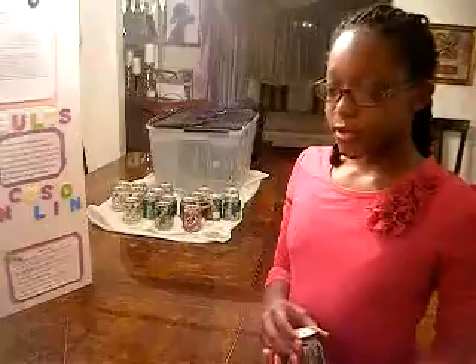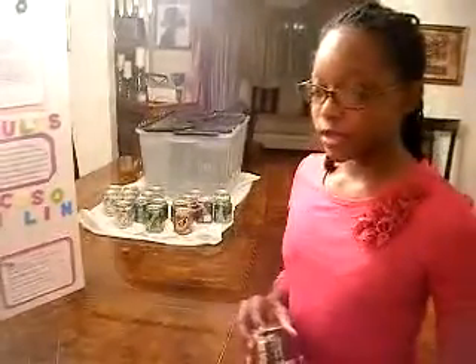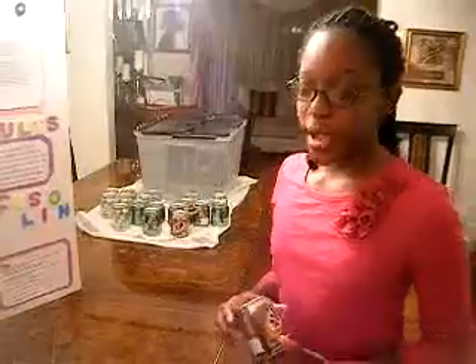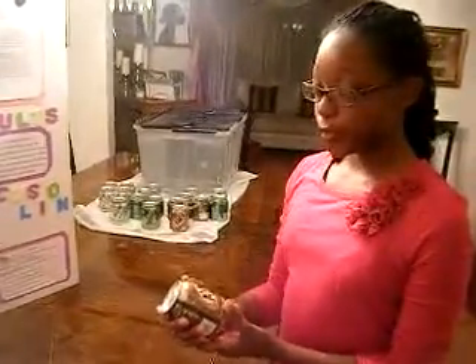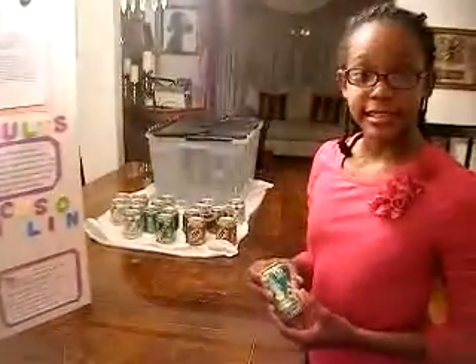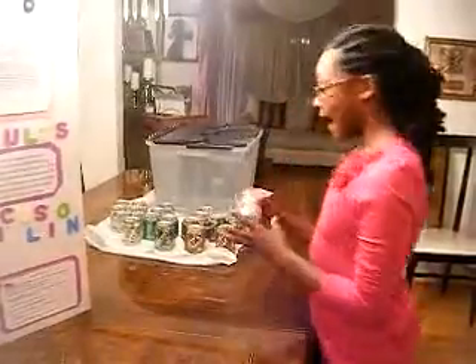The sodas you will need are a Coca-Cola Classic, a Diet Coke, a Pepsi, a Diet Pepsi, and a Suncake's Orange Soda. But today I will be using an A&W Root Beer, a Vernors Classic, and a Diet Vernors.